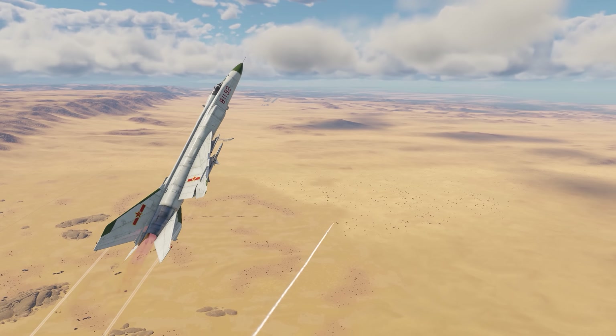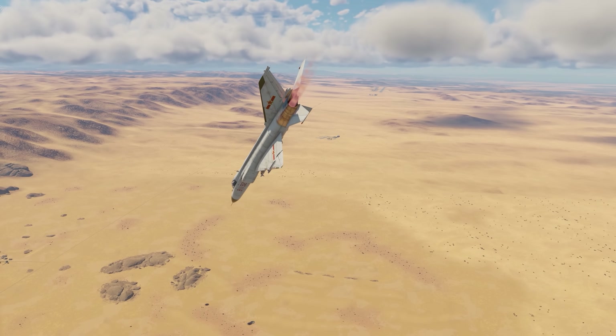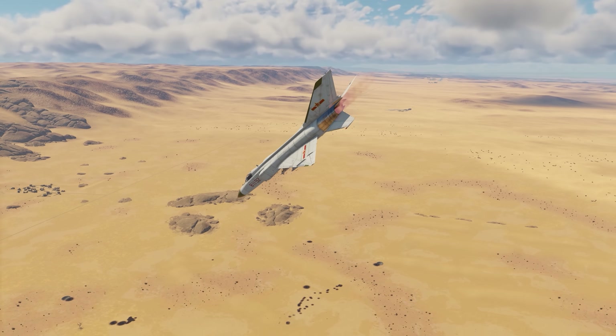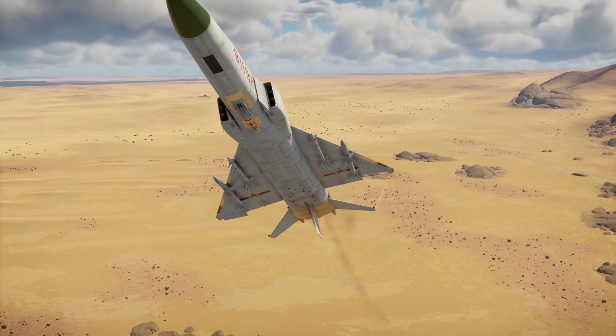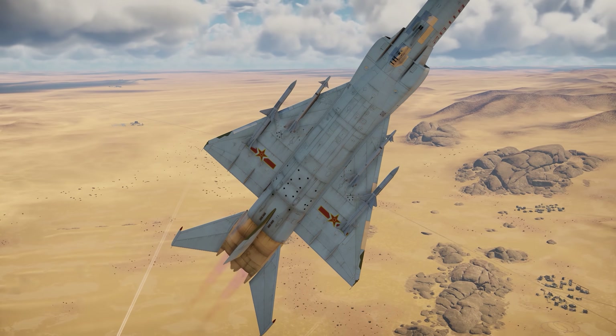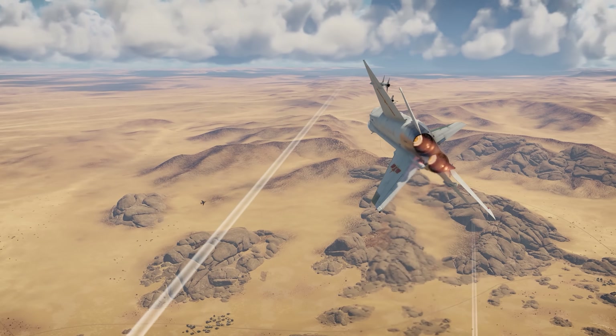Close air support isn't the strongest role for this Chinese fighter. You can destroy tanks with rockets and 500-pound bombs, but it's a tricky task without a ballistic computer. What the J-8 does great is clearing the skies of enemy aircraft, providing a major contribution towards victory and ensuring the safety of allied vehicles.